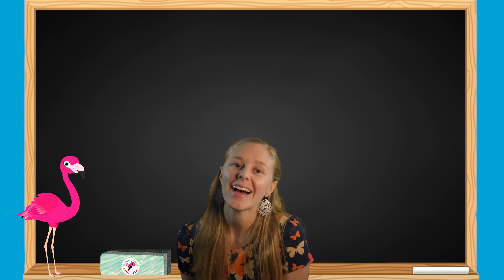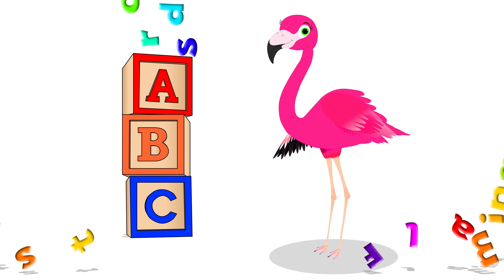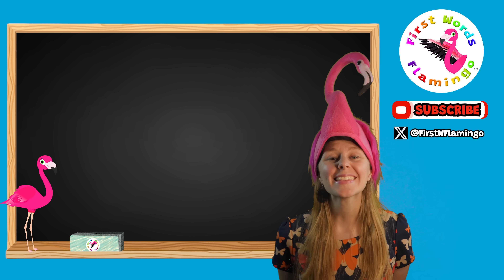So, put on your thinking cap and let's get ready to learn! Welcome back! Let's get started!